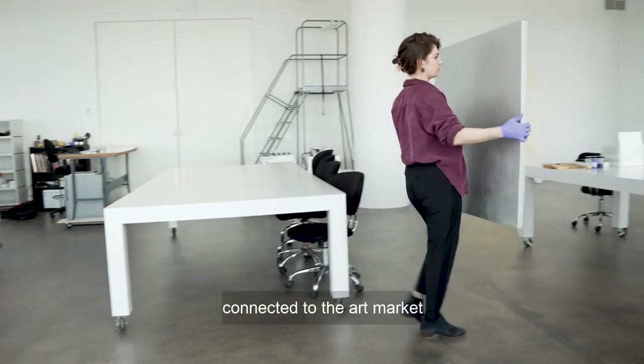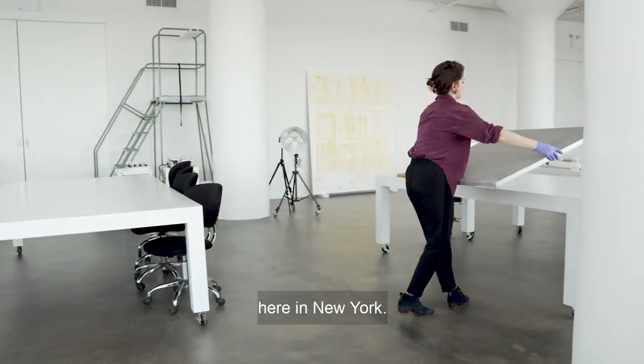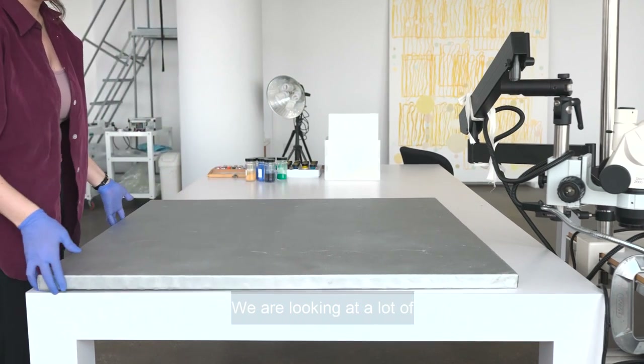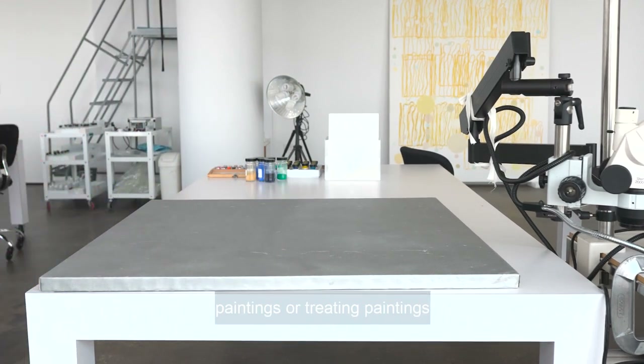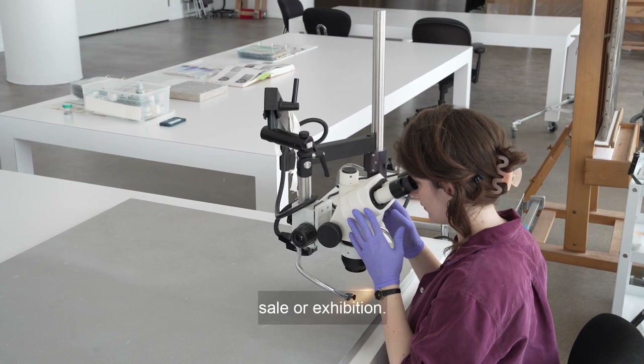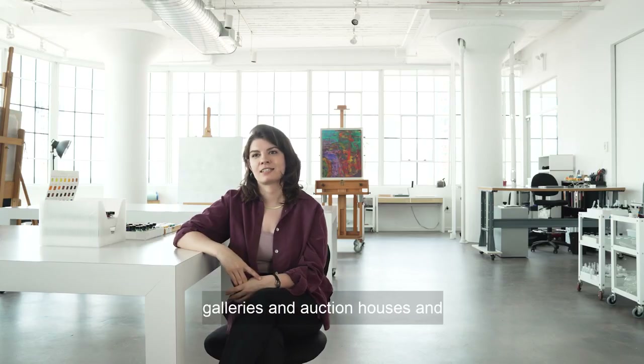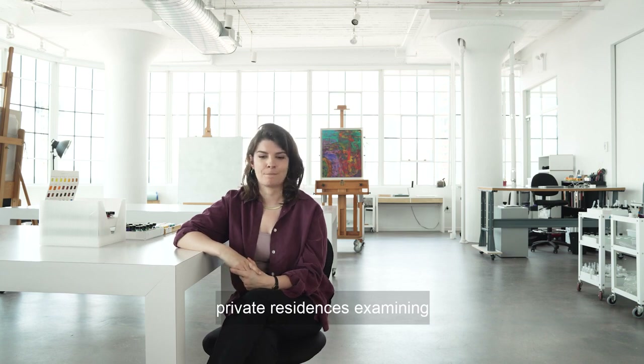We are very connected to the art market here in New York and there are a lot of very tight deadlines. We are looking at and treating paintings in connection with their sale or exhibition, so we spend a lot of time in galleries and auction houses and private residences examining artworks and writing condition reports.